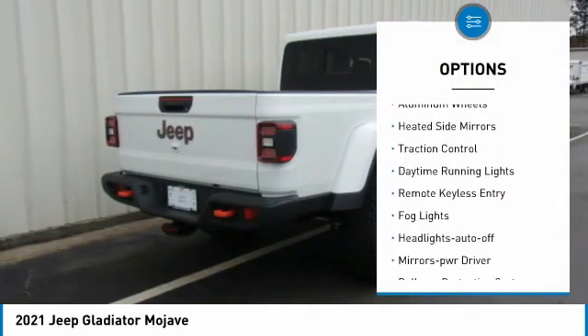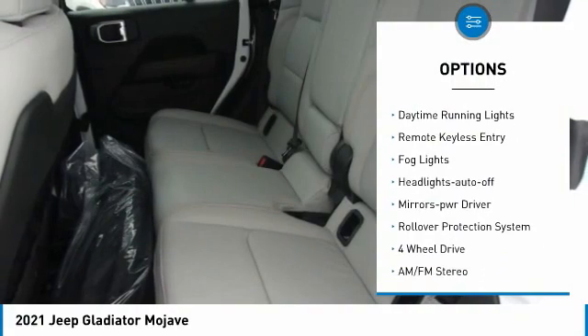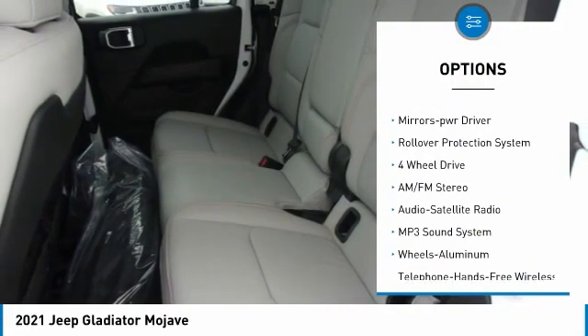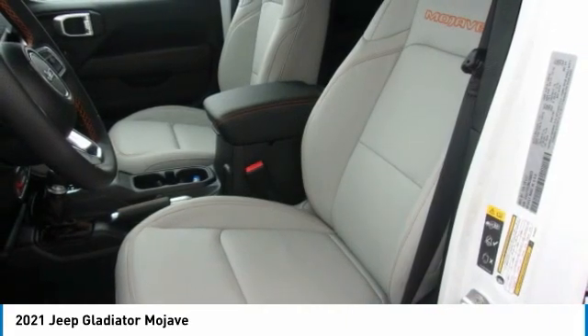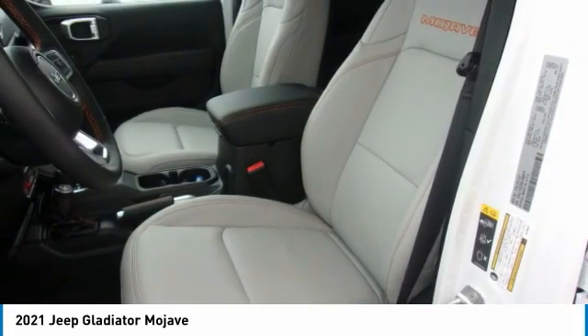Towing package, aluminum wheels, heated side mirrors, traction control, daytime running lights, remote keyless entry, fog lights, headlights auto-off, mirror memory, rollover protection system.